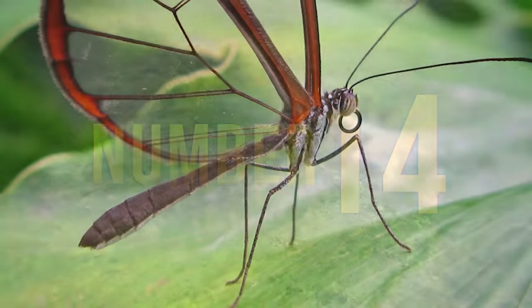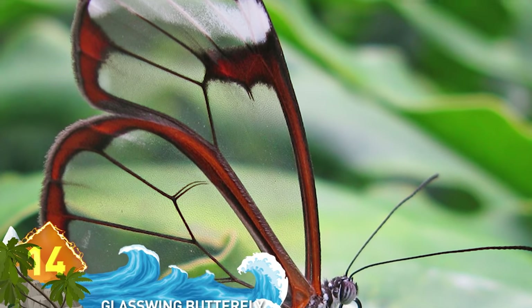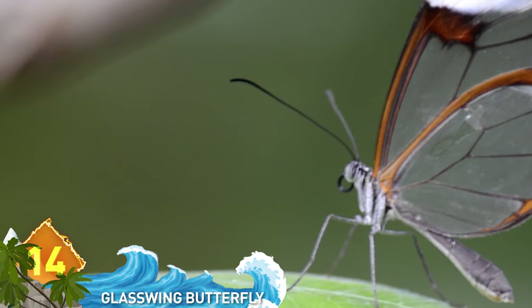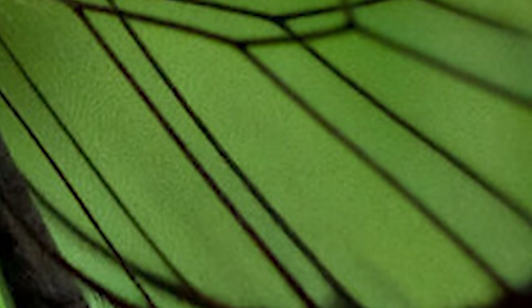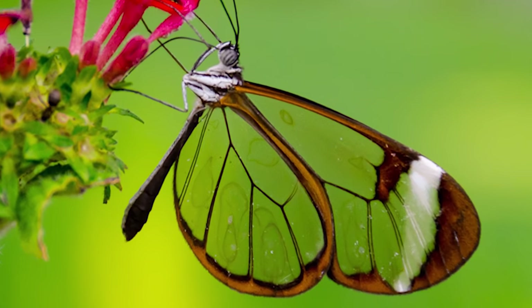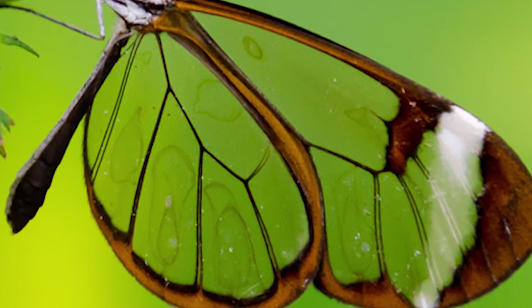#14: Glasswing Butterfly. A butterfly with glass wings must be some concoction dreamed up by a mad photoshopper, but this is an actual insect native to Central American rainforests from Mexico to Panama. The wings are actually translucent, and it's thought that they evolved this way in order to allow the insect to hide from predators, not warn them off. Without the wing's dark borders, the glass-winged butterfly would be nearly invisible to the human eye.